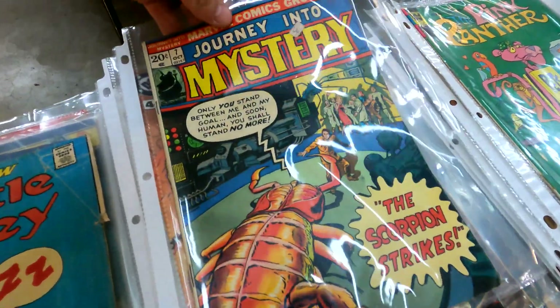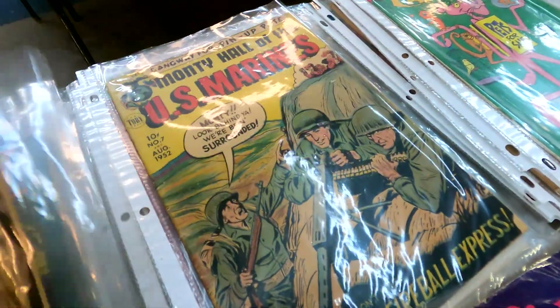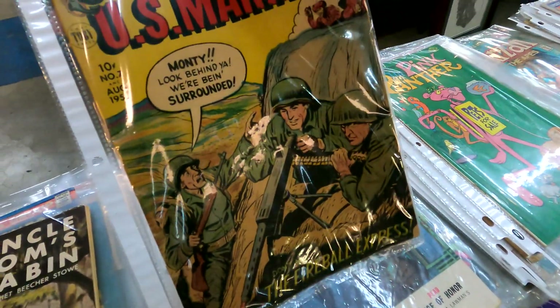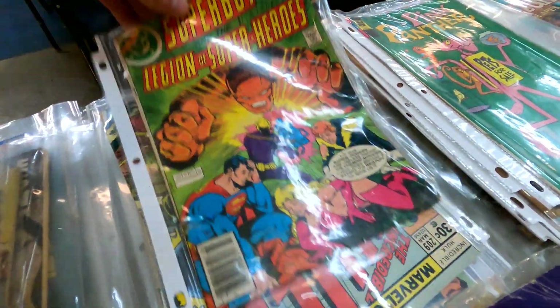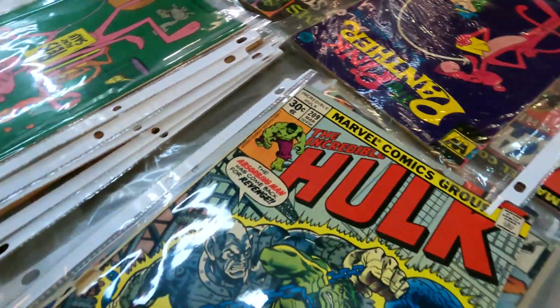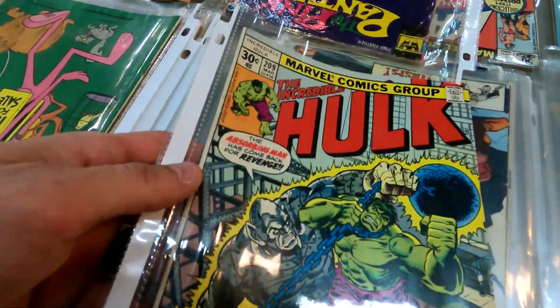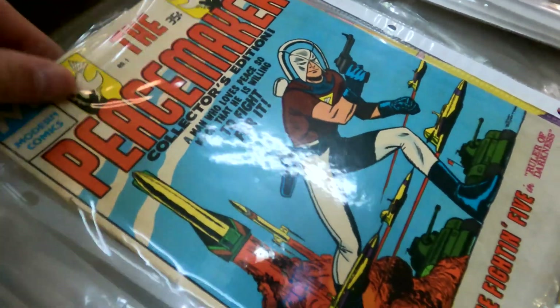Journey into Mystery issue 7 — okay that's pretty cool. Looks like a bunch of interesting stuff. Here's a cool one too: 10-cent US Marine, some Lone Ranger, here's some Superboy. Oh here we go — this is the stuff I'm looking for: Incredible Hulk issue 209, Conan the Barbarian.